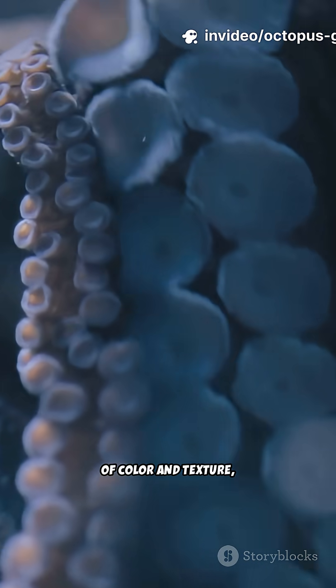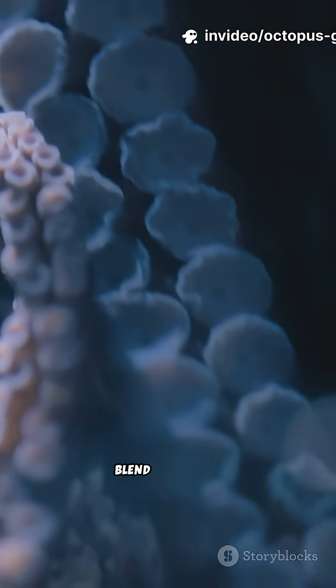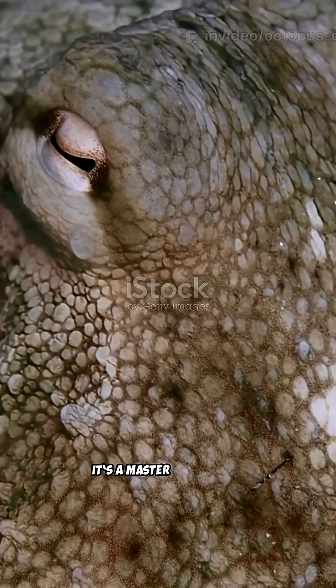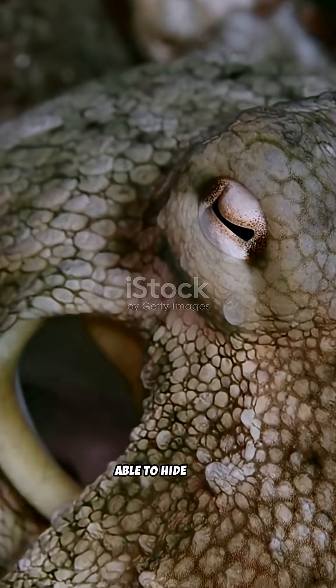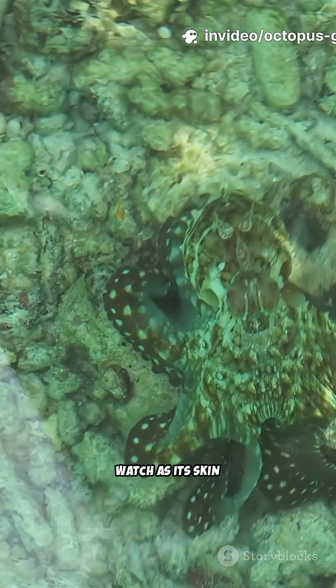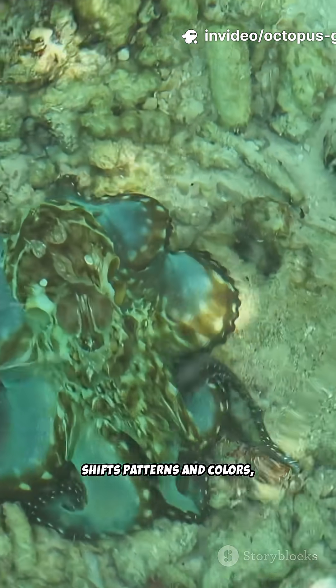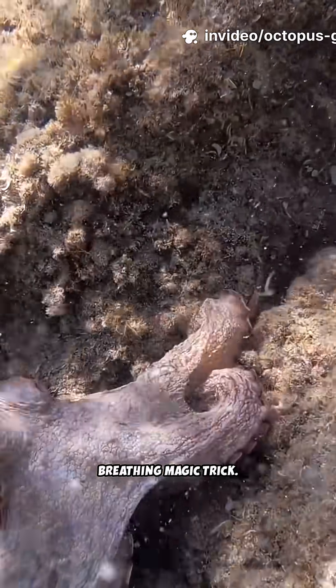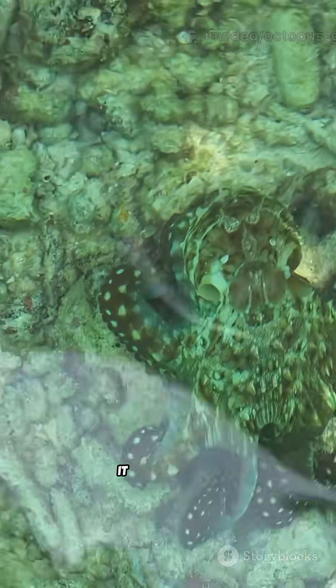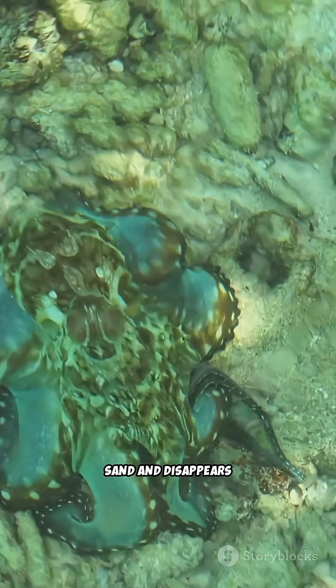With a quick change of color and texture, an octopus can blend into coral, sand, or seaweed in an instant. It's a master of disguise, able to hide from predators and surprise its prey. Watch as its skin shifts patterns and colors like a living, breathing magic trick — one moment it looks like a pile of rocks, the next it melts into the sand and disappears from sight.